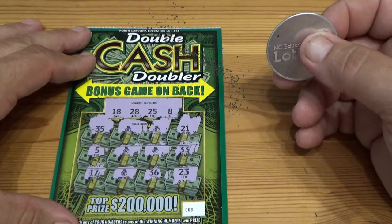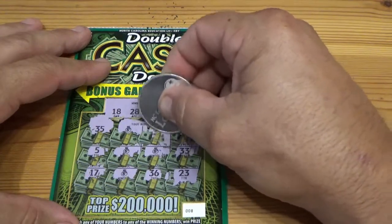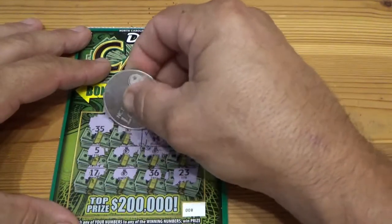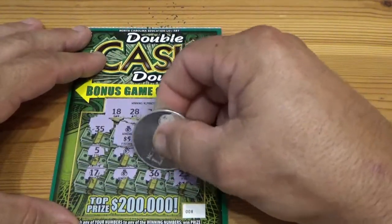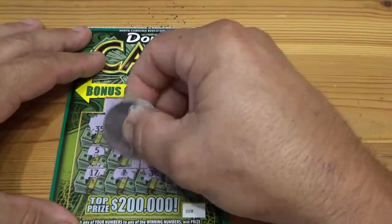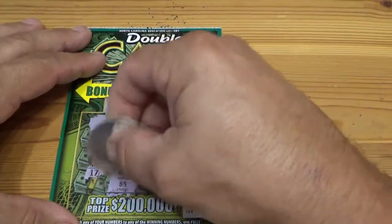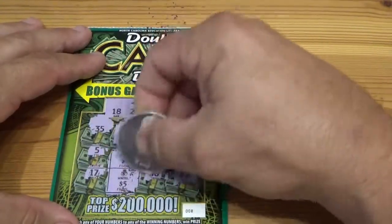A hundred — that would be nice! Big zeros, big zeros — what do we got? Ten dollars, five times two — ten. We're up to twenty dollars. Got five — up to thirty. Forty. Fifty dollars! Look at that — three winners in a row, three tickets, sixty bucks!